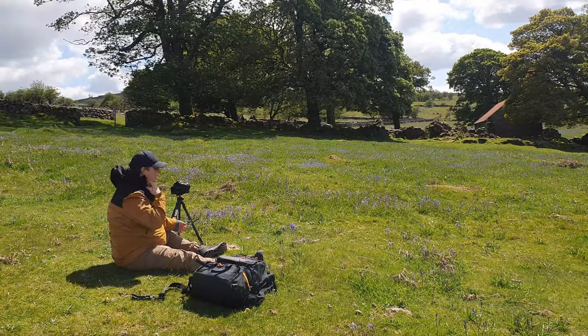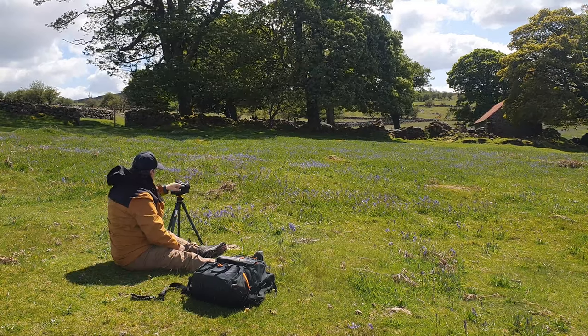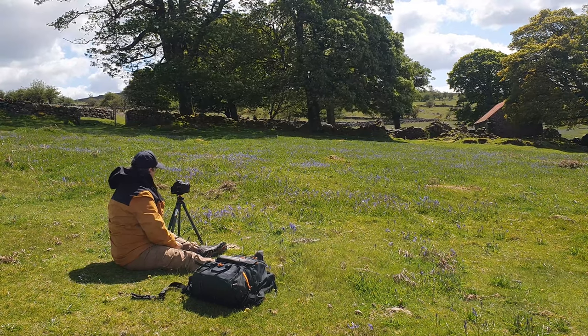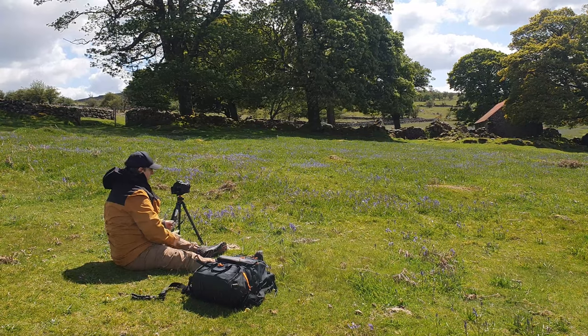My first composition is probably going to be a square crop around the trees and the barn, with the bluebells leading into the barn. I'm not sure if it's going to work but I'll pop the image up on the screen.